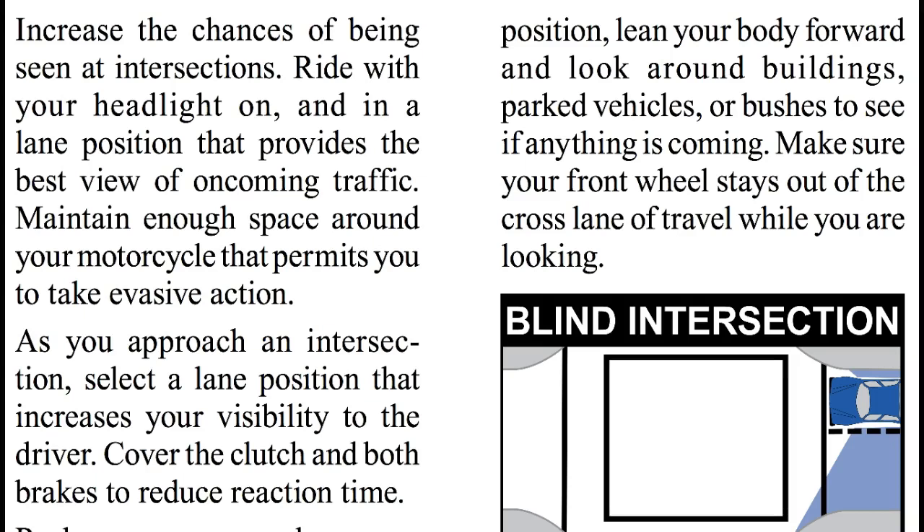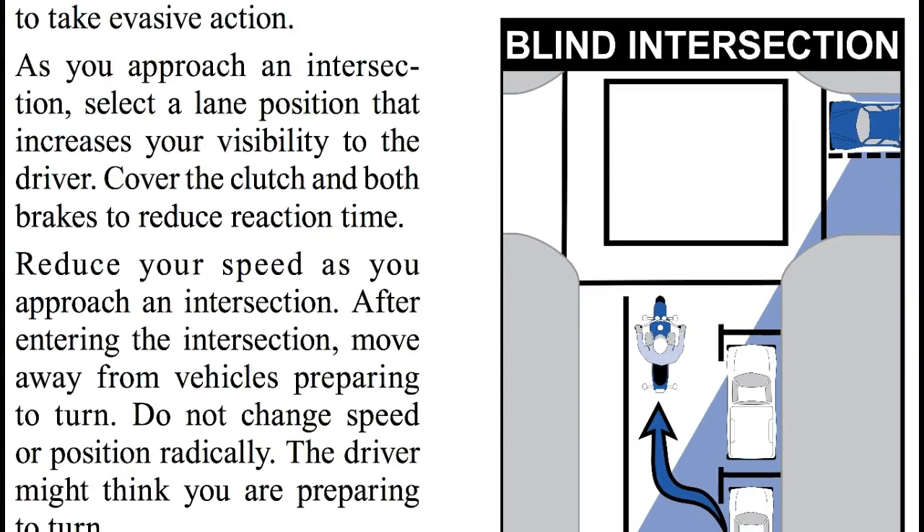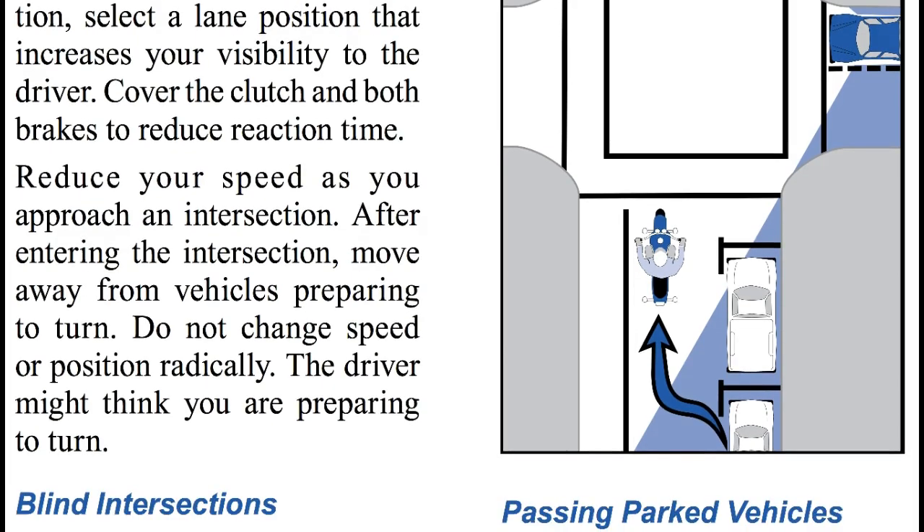Increase the chances of being seen at intersections. Ride with your headlights on and in a lane position that provides the best view of oncoming traffic. Maintain enough space around your motorcycle that permits you to take evasive action. As you approach an intersection, select a lane position that increases your visibility to the driver. Cover the clutch and both brakes to reduce reaction time. Reduce your speed as you approach an intersection. After entering the intersection, move away from vehicles preparing to turn. Do not change speed or position radically — the driver might think you are preparing to turn.